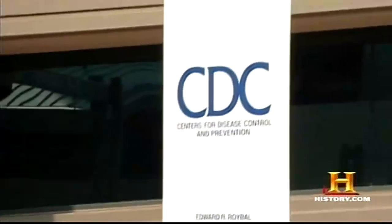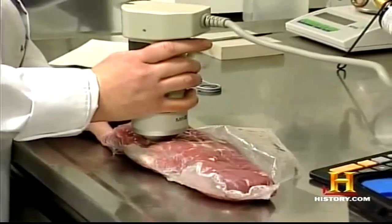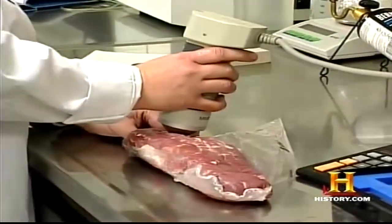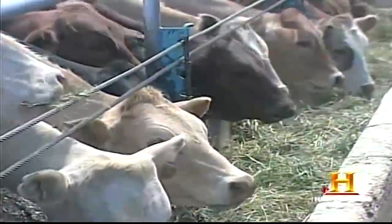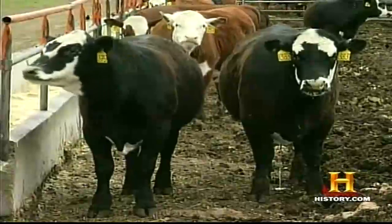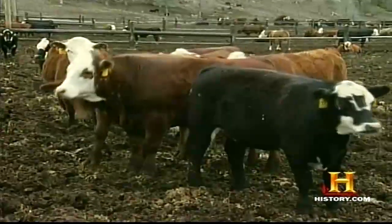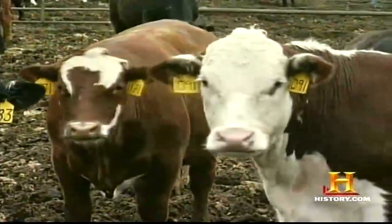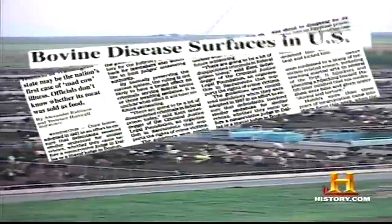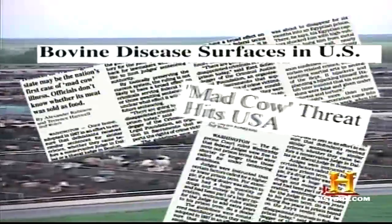The Centers for Disease Control and Prevention recently announced significant declines in illnesses caused by E. coli, salmonella, and campylobacter. But even as sanitation has improved, a new menace has emerged that threatens the worldwide beef supply. In December 2003, the U.S. Department of Agriculture announced that an adult cow in Washington State tested positive for bovine spongiform encephalopathy, also known as BSE, or mad cow disease.